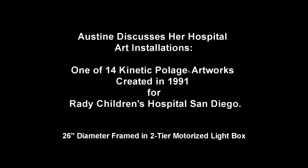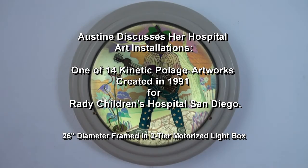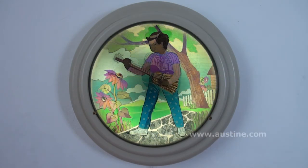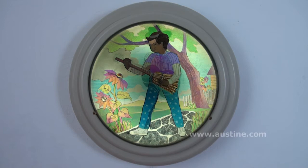This is one of 14 pieces I created many years ago for a children's hospital in San Diego, now called Rady Children's Hospital. The series celebrates children's imagination.